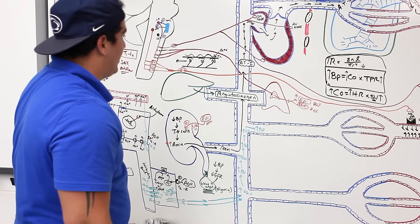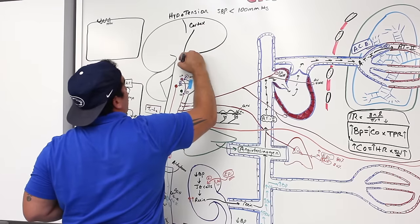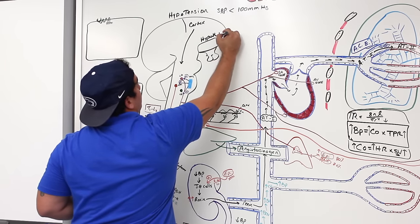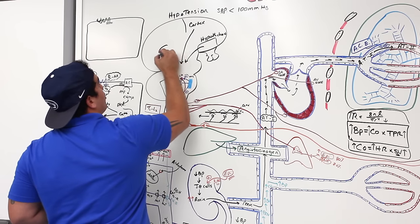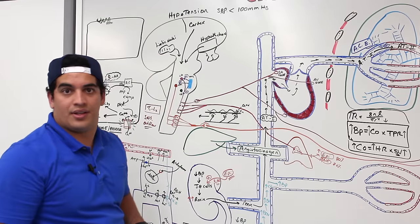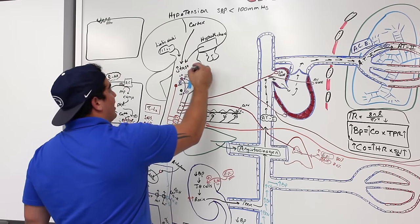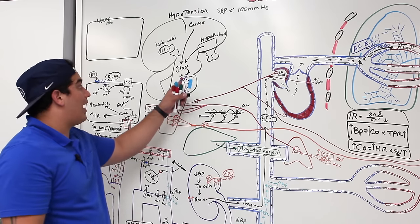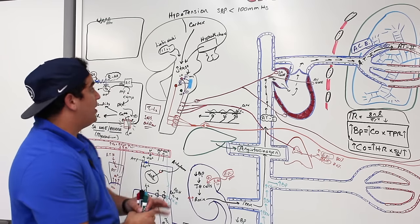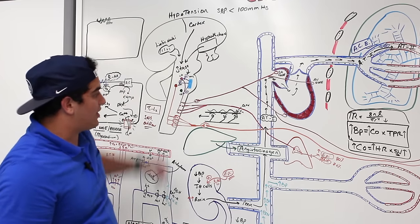Higher brain centers also influence blood pressure regulation. The cerebral cortex and hypothalamus can affect the medullary cardiovascular and vasomotor centers. Limbic nuclei can influence these respiratory and cardiac centers as well. This explains why emotional states like stress and anxiety can cause racing heart, increased contractility, and palpitations — because limbic nuclei and the hypothalamus feed into the cardiac acceleratory center.